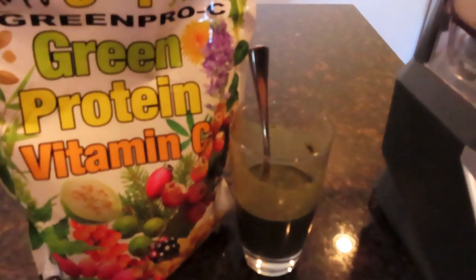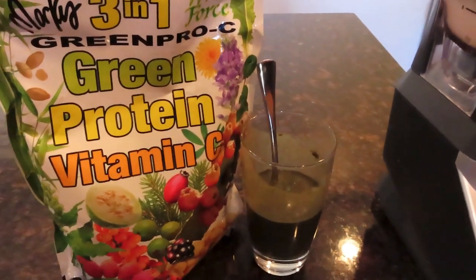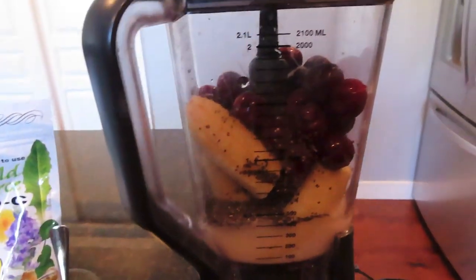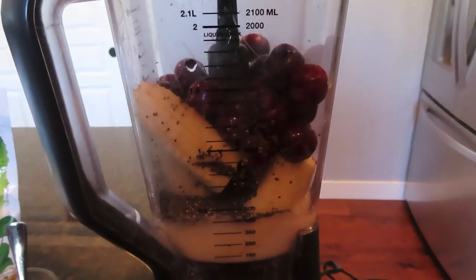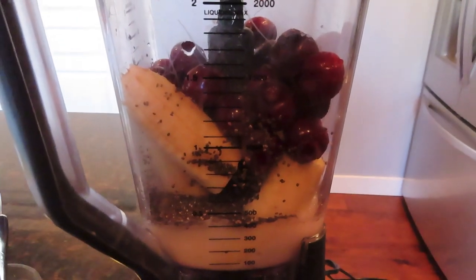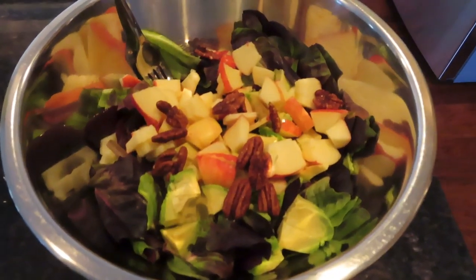I started off with some Marcus Mix Green Pro C formula — very nutrient-dense, just powdered herbs and greens and fruit. Started out with a cup of that with water. Then I had a smoothie that was three frozen bananas and about a cup and a half of frozen cherries, a couple tablespoons of chia seeds, some almond milk, and a little bit of water mixed in.